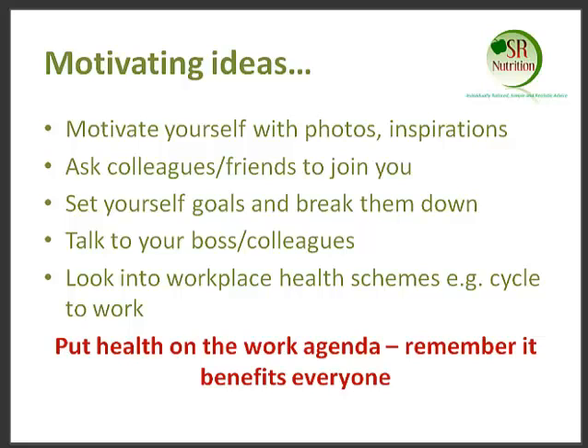However, different things motivate different people, so try and find out what it is that motivates you. Is it a holiday destination that you want to go to? Is it a size that you previously were and you want to get to now? Use photos, memos, and other things that can inspire you. And take them to work with you to remind yourself throughout the day that this is why you are doing it — this is why you want to make healthy changes.